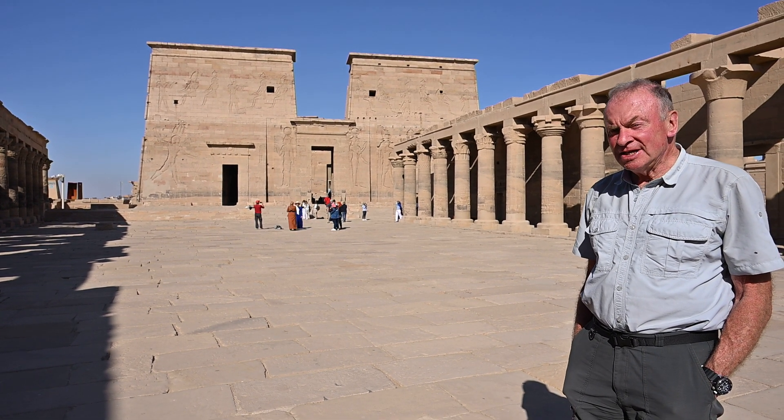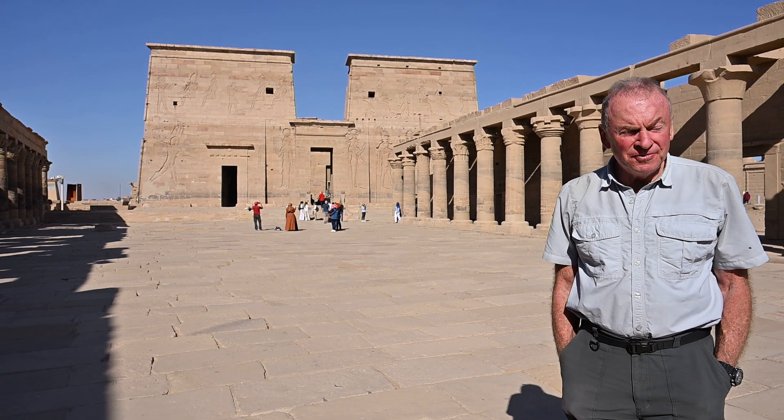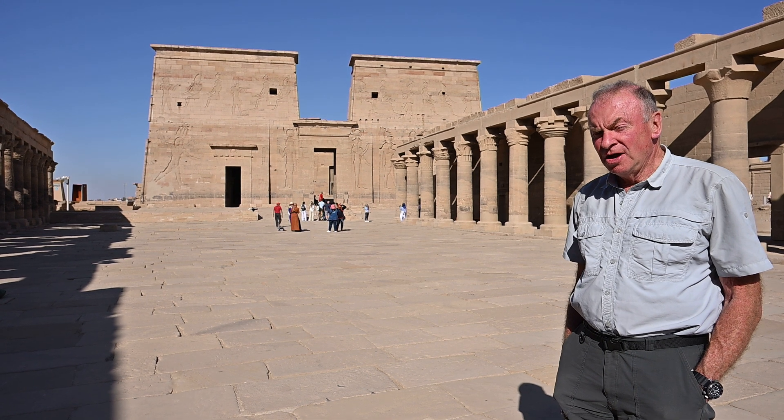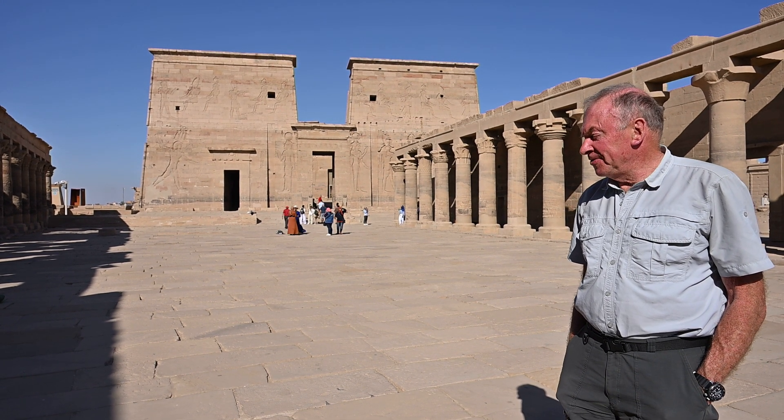Brunel spent his time here sketching, relaxing, and doing lots of profiles. And this view is the classic view of the Philae Temple.